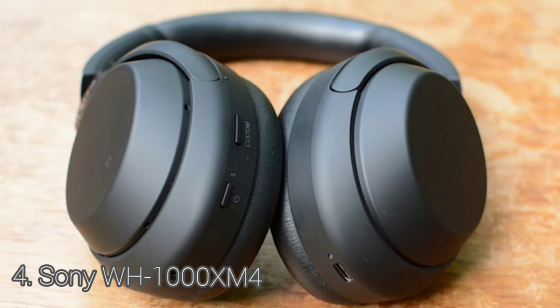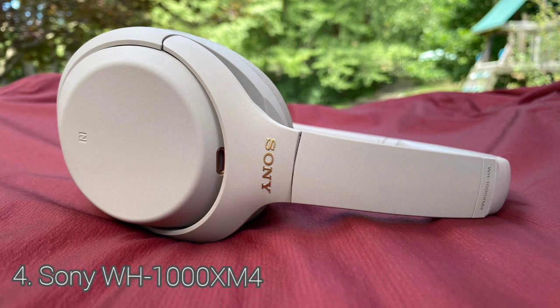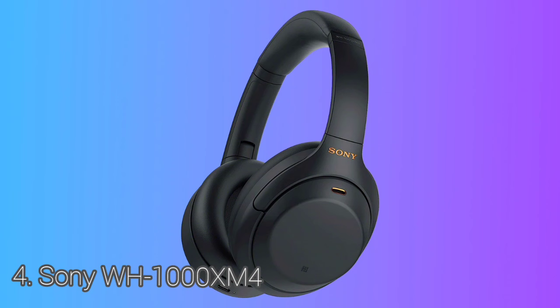These over-ears have a matte finish, and the earcups and headband are well padded. The Sony WH-1000XM4 are very comfortable headphones. The lightweight foam earpads don't put a lot of pressure on your head, meaning you can wear them for a long time without much fatigue. The Sony WH-1000XM4 have good controls — they have a touch-sensitive surface on the right earcup and two physical buttons on the left earcup.